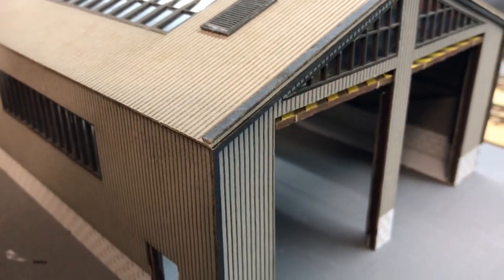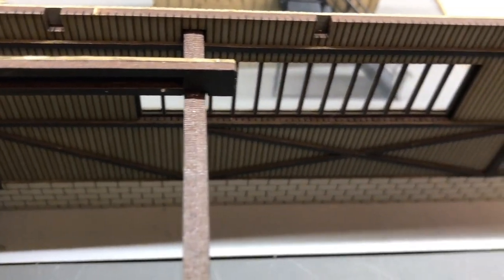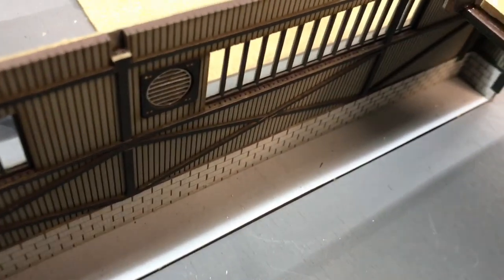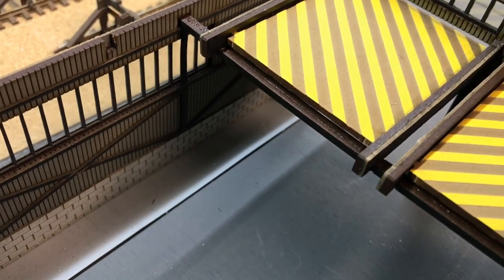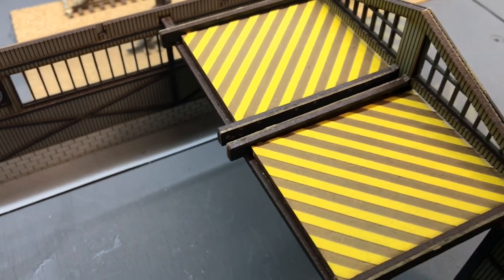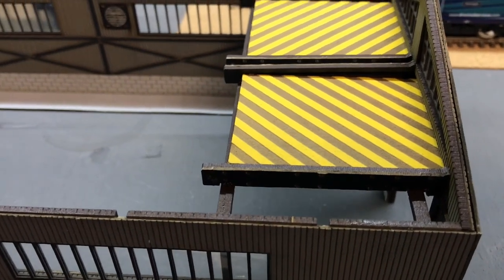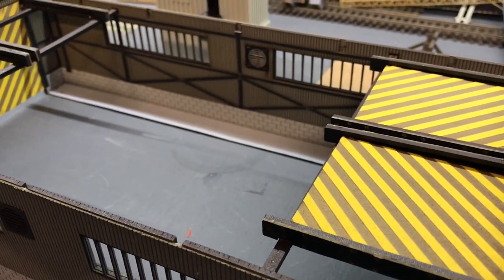Then obviously I can add some drain pipes and things like that. It seems to accept weathering powders quite well — I've only tried little test areas. Inside again is really well detailed, so with a bit of clutter and a few toolboxes and oil cans in there, I'm sure that will look great once it's in situ. I haven't decided exactly on its final position, but I'm really impressed with this for the money as well. It's quite a good kit.